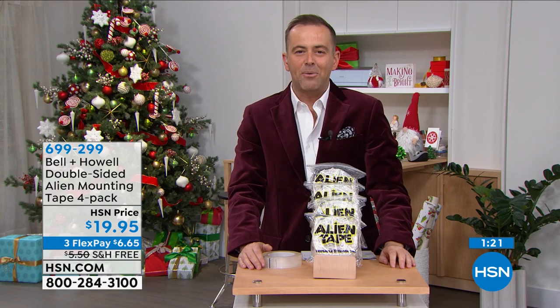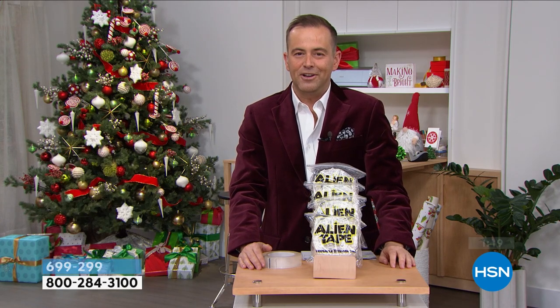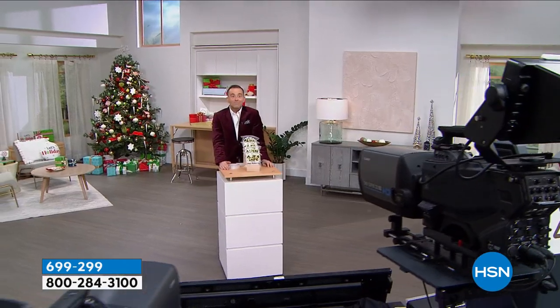We have still one more item to share with you for our holiday special. But first, let's take a look back at some great moments.